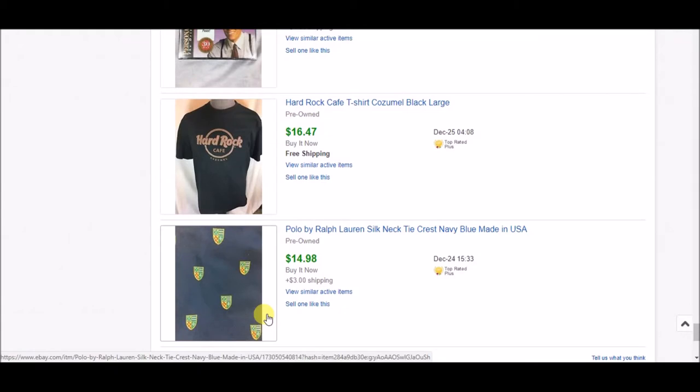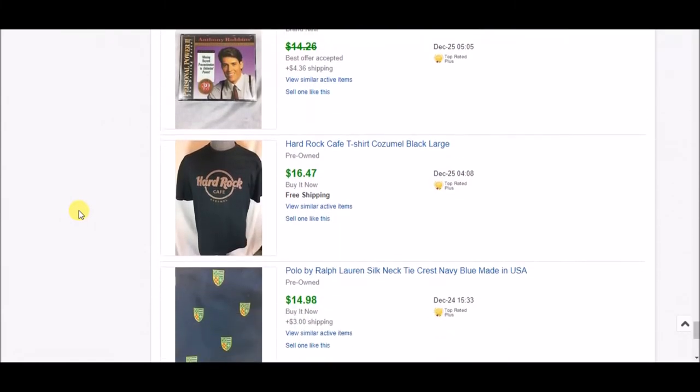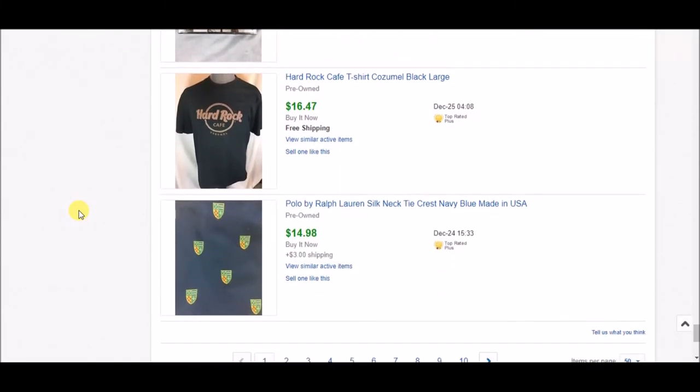Hello YouTube! I am back with a sales results video. I am Linda with Linda's Rocky Mountain Finds and I am a full-time online reseller. I'm going to show you today the last 50 items I've sold on eBay. I'm going to do it in a slightly different format — instead of having all the tabs open and clicking through them, I'm just going to scroll through the main page and click on the ones we need to look at more closely.